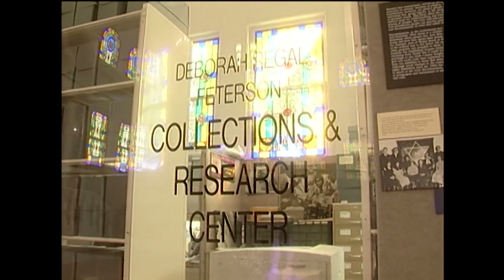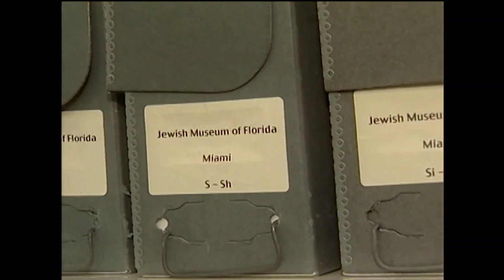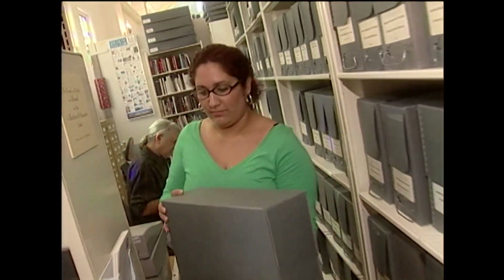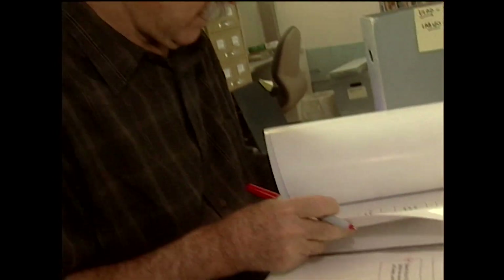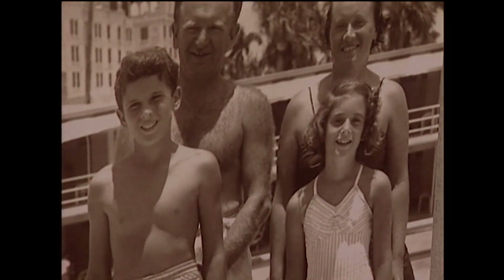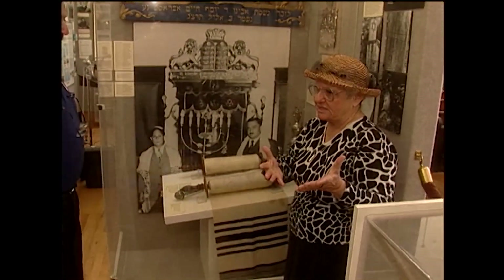Discover that and more at the collections and research center — a vast storehouse of photos, documents, artifacts, and oral histories. Each piece communicates the powerful stories of Florida Jews, from pioneer families to modern-day immigrants from Latin America and other parts of the world. Tours are always available as well as various films on the Jewish experience.